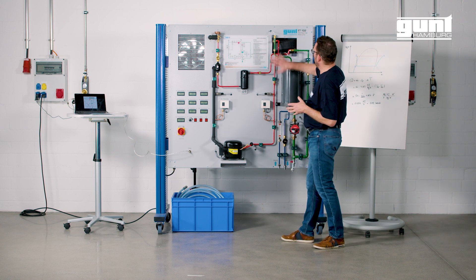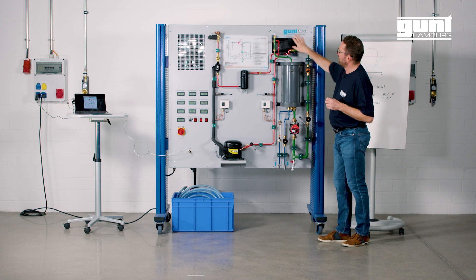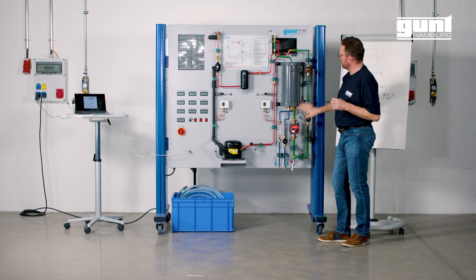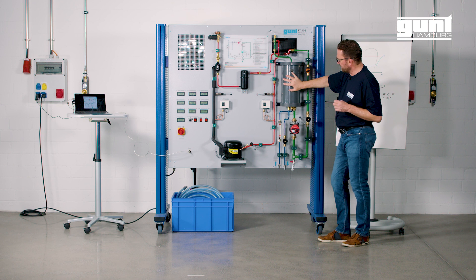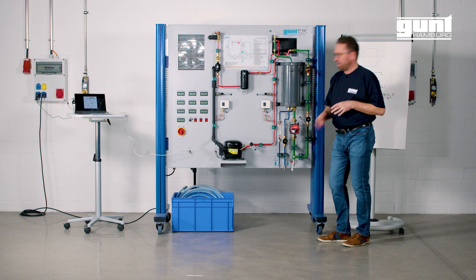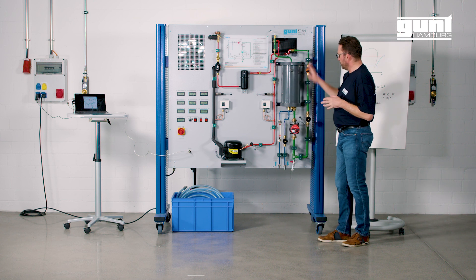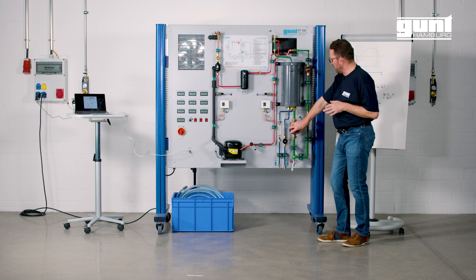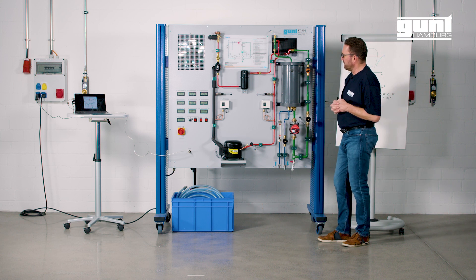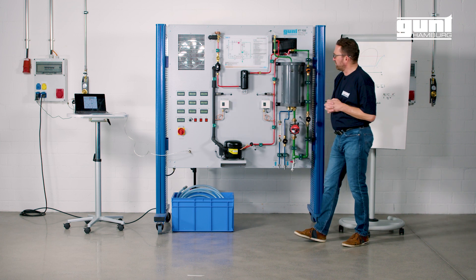From there we go into the coaxial condenser, which is water cooled. This is the hot water circuit where we recirculate the water through this tank, which in turn is held at a constant temperature by connecting it to a cold water supply. The water is recirculated by this pump here and regulated with this hand valve over here. The system is protected with low pressure and high pressure switches.